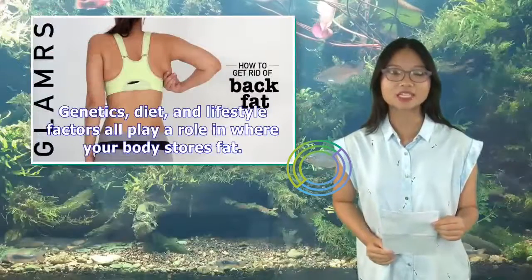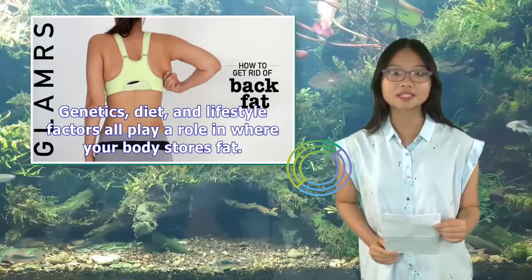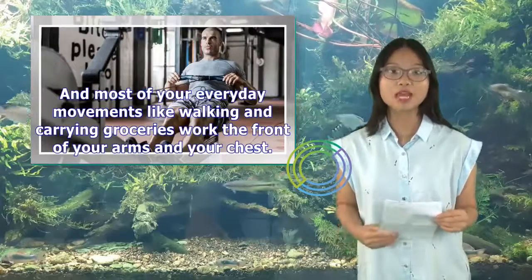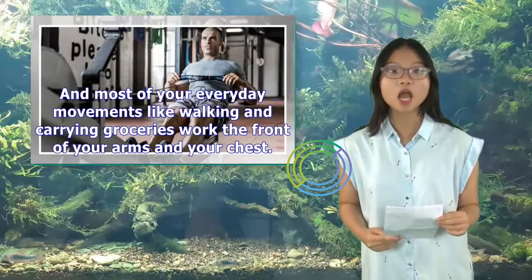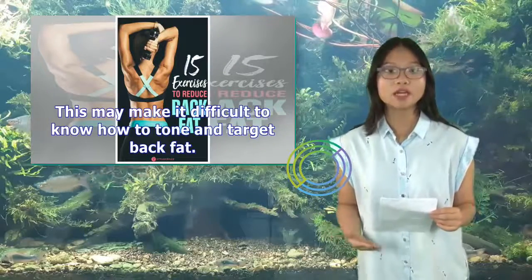Genetics, diet, and lifestyle factors all play a role in where your body stores fat. Most of your everyday movements like walking and carrying groceries work the front of your arms and your chest. This may make it difficult to know how to tone and target back fat.